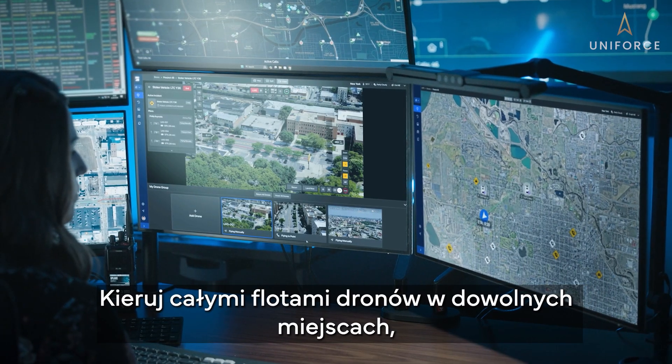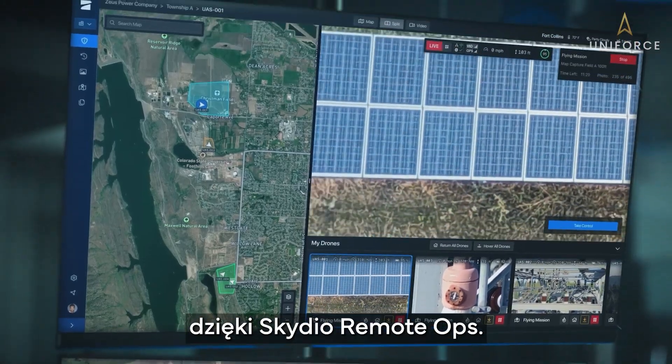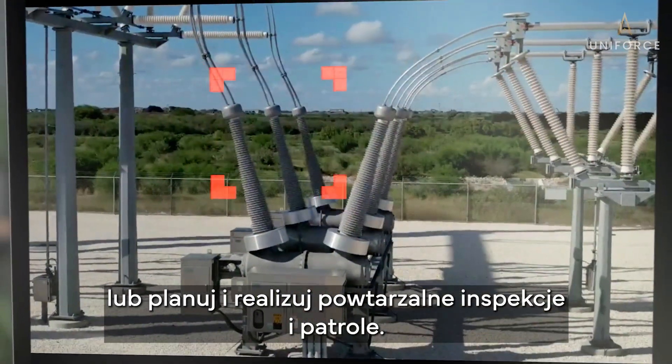Operate fleets of drones everywhere, all at once, with Skydio Remote Ops — from multi-drone operations to planning and scheduling missions for continuous data collection.